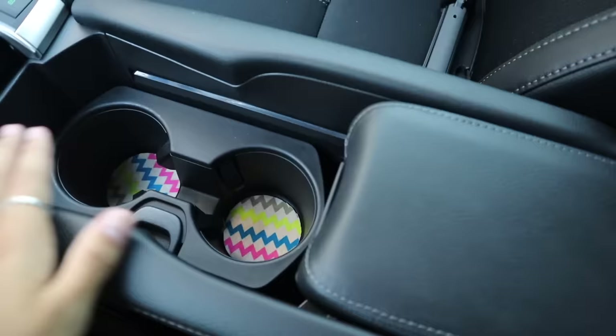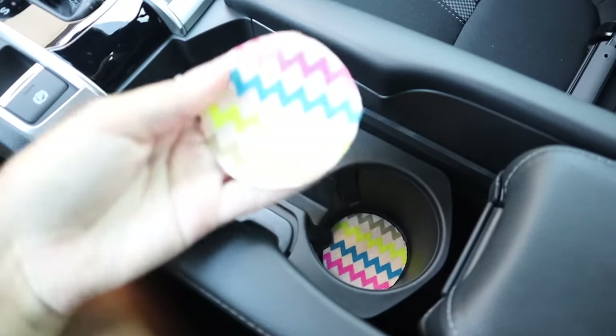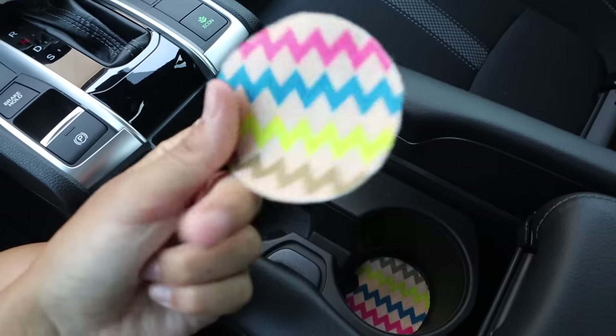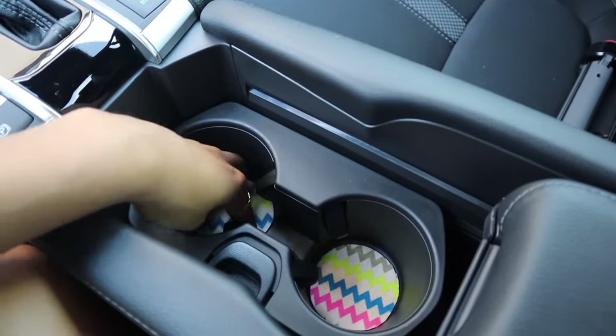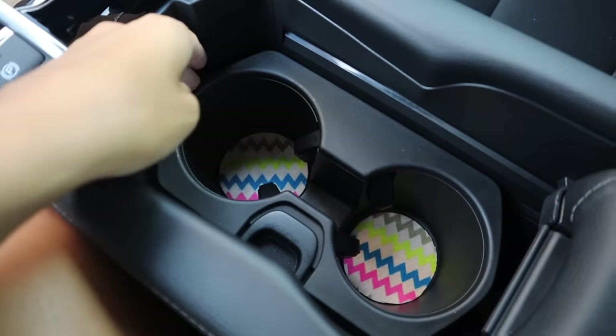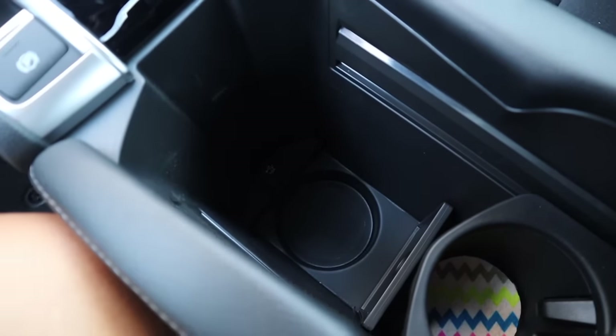And then I also have an econ button. So right here is my storage compartment, or like your main console. I actually made these cup holders myself — I cut them out of felt paper, so they absorb water so it doesn't leave water stains from your cup. I think they're super cute. This does move back, and then that's a bigger cup holder for like a Slurpee or something.